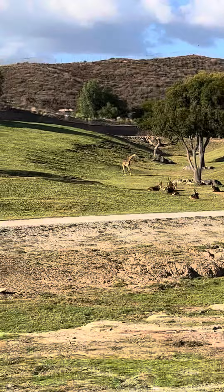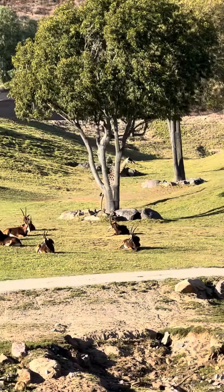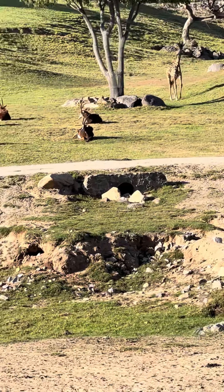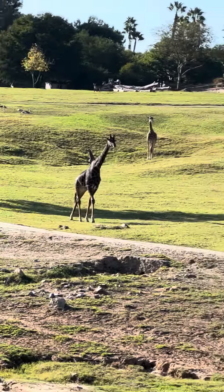Oh look, look — the giraffe is running! They can cover a lot of ground with those long legs. They are kind of awkward runners. Their main strategy for getting away from danger is not to run like that unless they have to — they prefer to stay a few steps ahead by using that height.